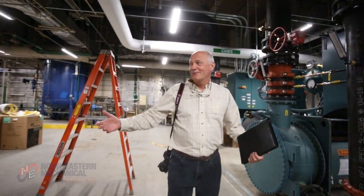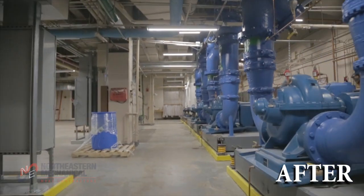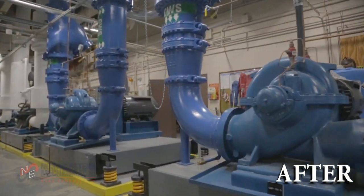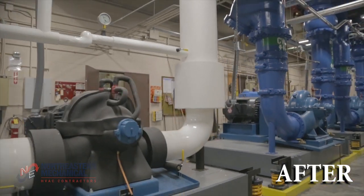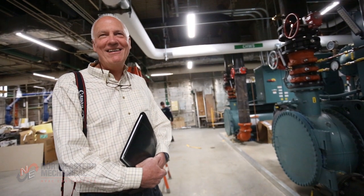Look at all this real estate left over here. This room was full of equipment before, and it just shows you how not only efficient but compact the new equipment is. Maybe they can put a new boiler plant or something up here in the near future — some other engineers are going to have to figure that one out.